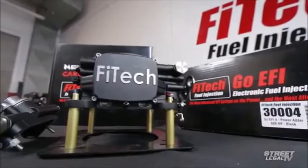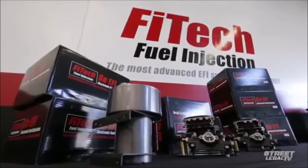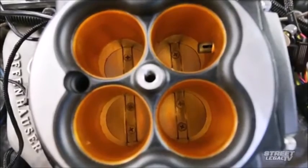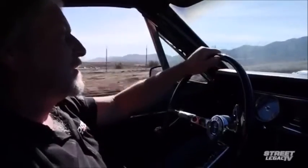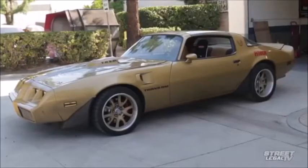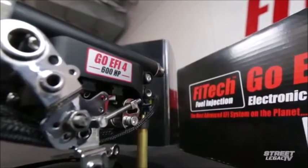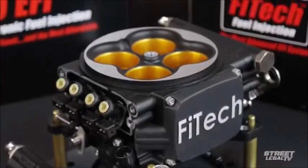No matter which Phytek system you're looking at, they all feature easy setup with a handheld controller and fast and accurate self-tuning. They all feature Phytek's unique wet-flow annular discharge design as well, which improves fuel atomization and distribution for better performance and excellent cylinder-to-cylinder consistency. Phytek built their business on being the $995 EFI guys, but it's clear that they've packed a lot of quality and a lot of technology into everything they make. We've only scratched the surface here — check out their products for more.